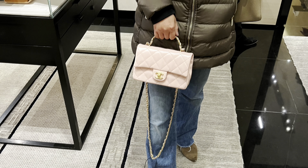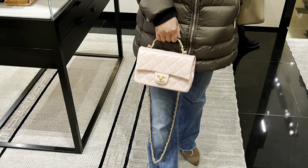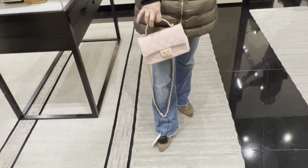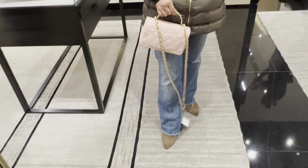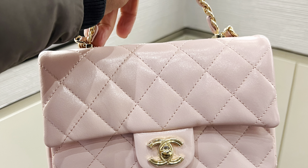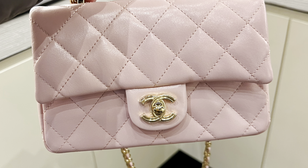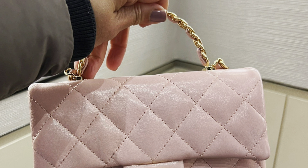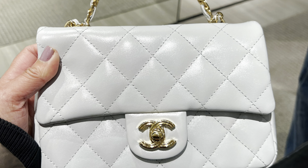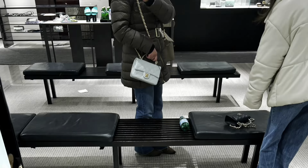The next bag I want to talk about is called Golden Links. This is the seasonal bag for this season and it comes in a couple of colors — today I saw pink, light blue, and black. I do like everything about this bag; however, the chain is a little bit too long and also very heavy.